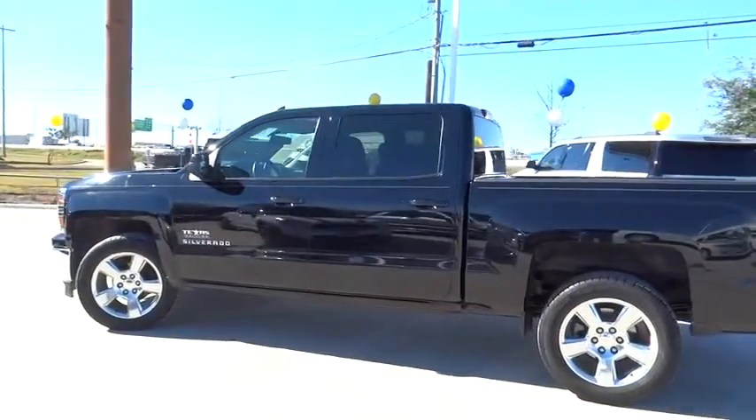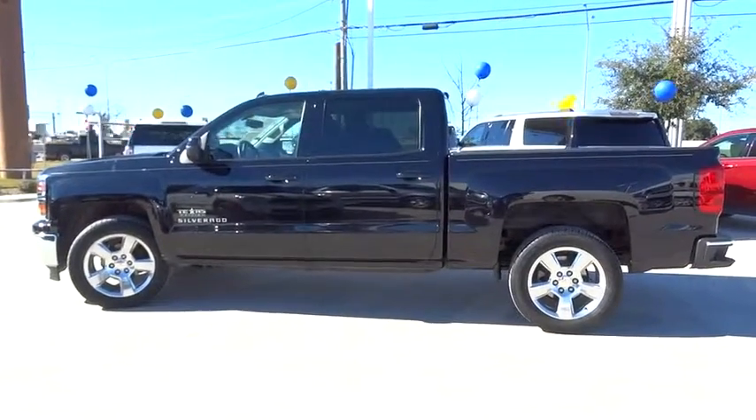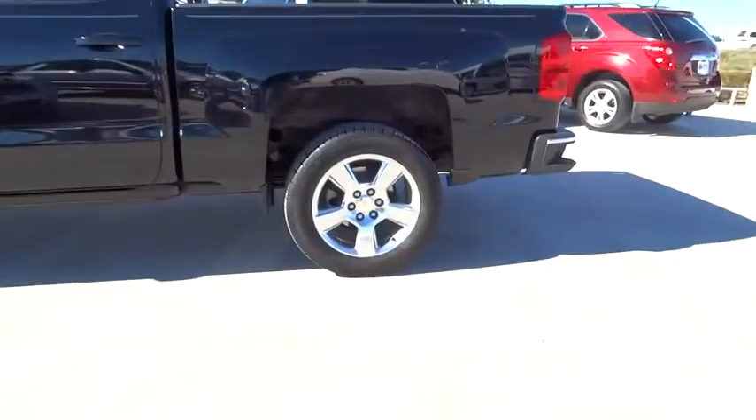CD player, fog lamps, power windows. Take this vehicle for a spin and see why so many shoppers are now proud owners.